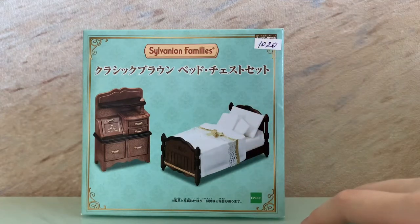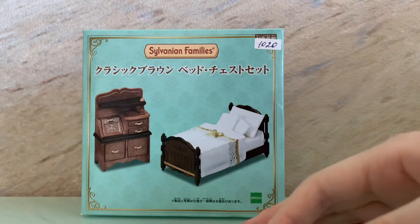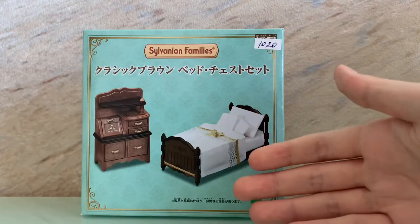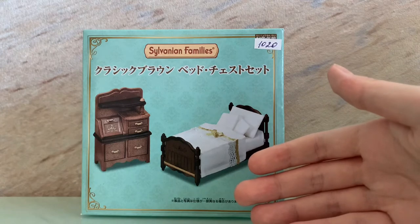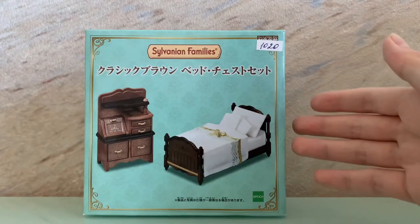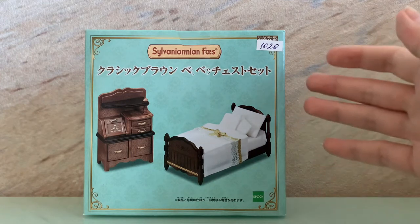Hello, today I'm going to show you an unboxing of a really very cool set from the Sylvanian Families collection, which is called the Classic Brown Bed Chest Set. It was a limited edition set and it was released in 2019.